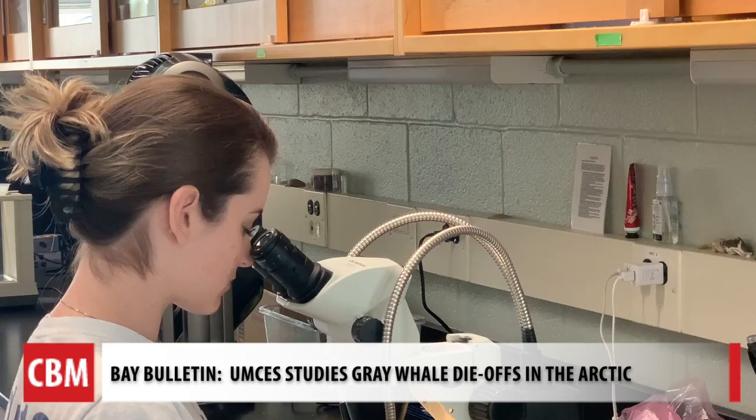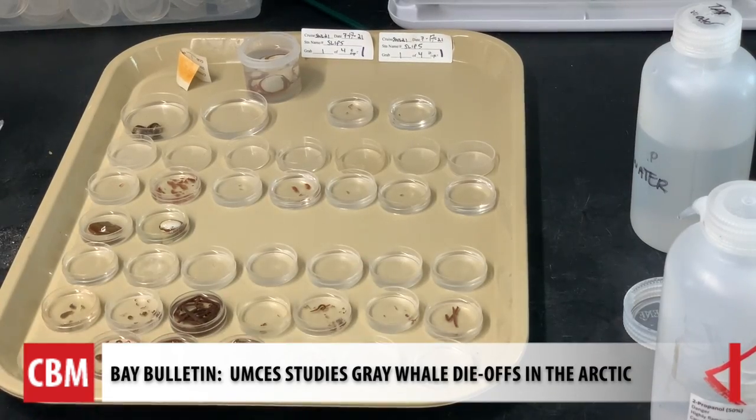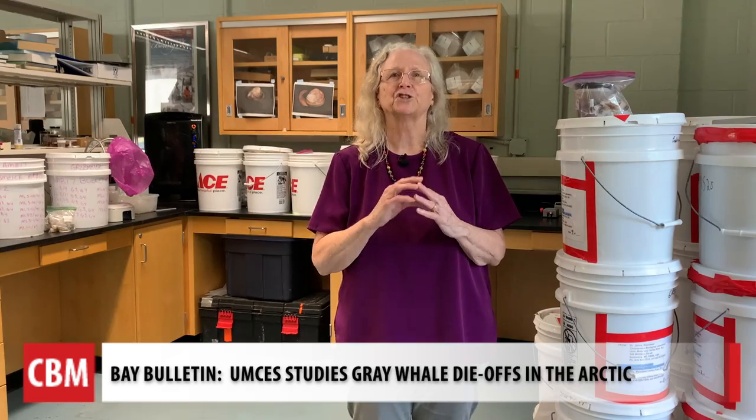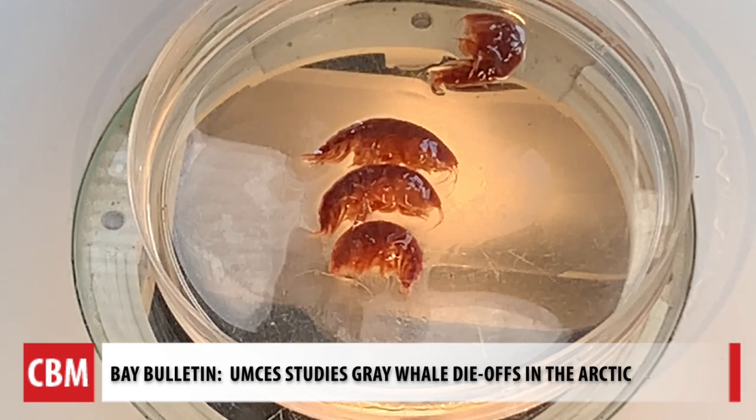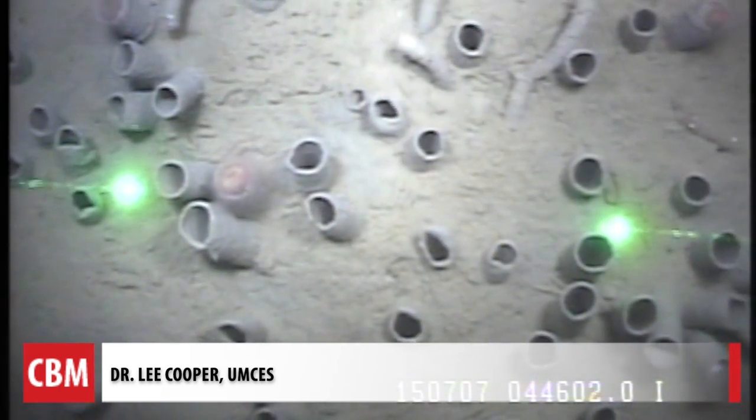Some of the research is happening at the University of Maryland Center for Environmental Science in Solomons, where the Patuxent River meets the Bay. Over the last 35 years, the size of these amphipods has declined. Amphipods are shrimp-like creatures on the bottom of the ocean floor that are the main food for gray whales.